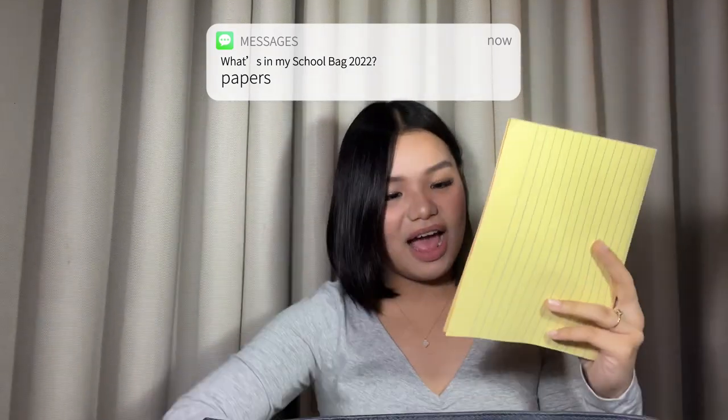I also have two types of paper. First is yellow pad, which I folded because it doesn't fit flat in the bag — it's required for our M-Tech subject. Then I have intermediate pad. I expect I'll only use it heavily in the first quarter, and by the second or third quarter I'll probably be asking for more sheets.